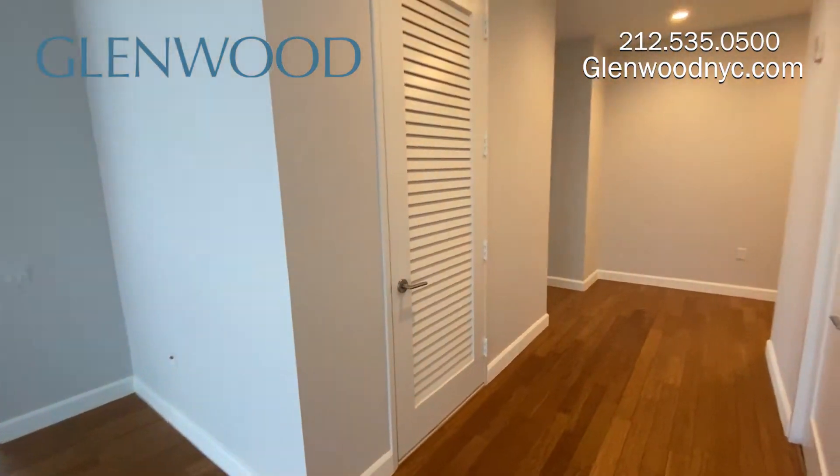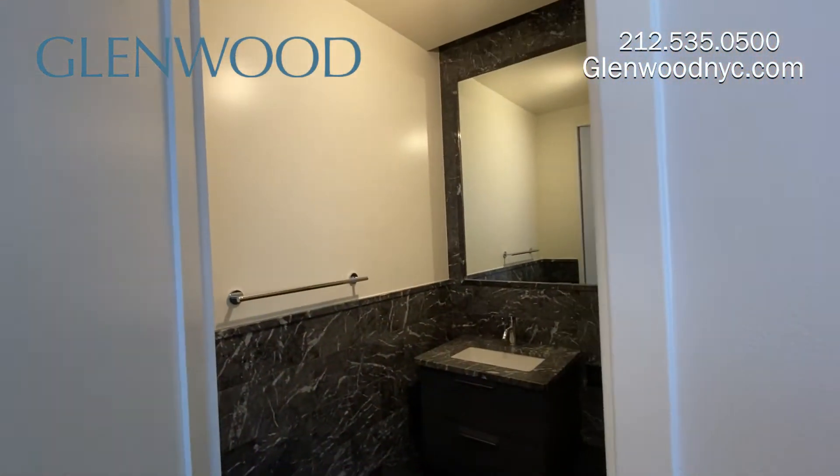This apartment has a full-size washer and vented dryer. This is the half bathroom.